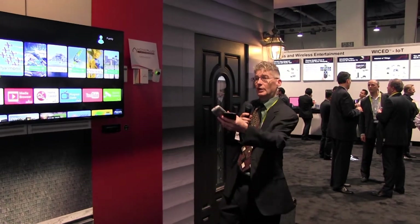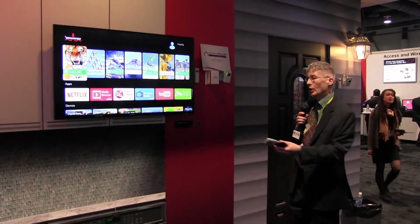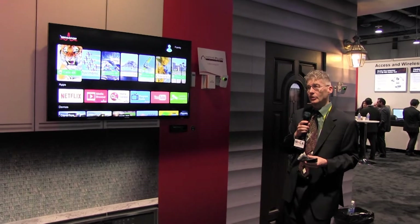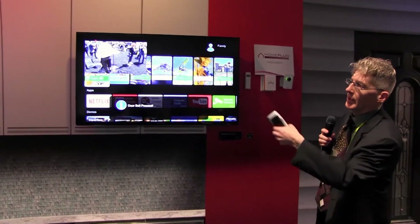We have a gateway and some set-top boxes connected up with MoCA, so they're providing the backbone for the home. We're also adding new things like Zigbee and Bluetooth radios so we can connect Internet of Things devices to our set-top boxes. For example, if I press the doorbell, it detects the doorbell press and